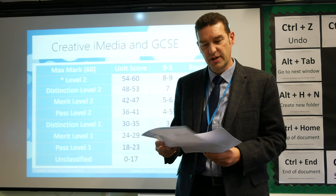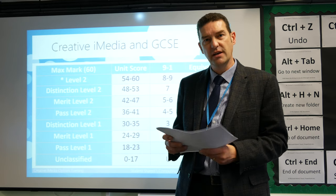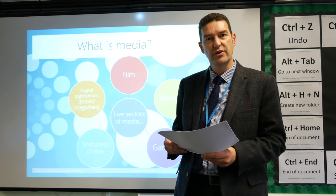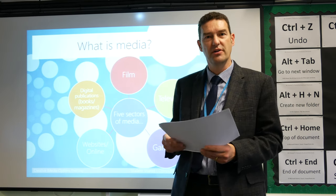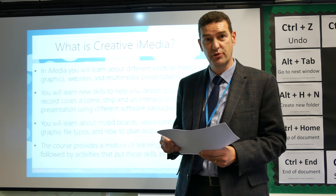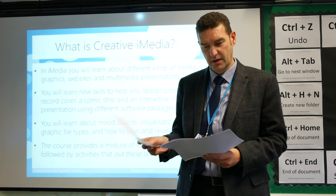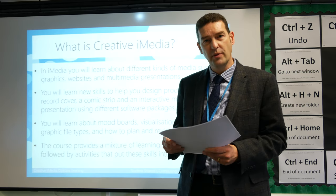The second unit is all about making and then developing a vinyl album cover. Students will work in four sections for each of their units: the first part is research, the second part is planning, the third part is creating the product, and the fourth part is reviewing it.